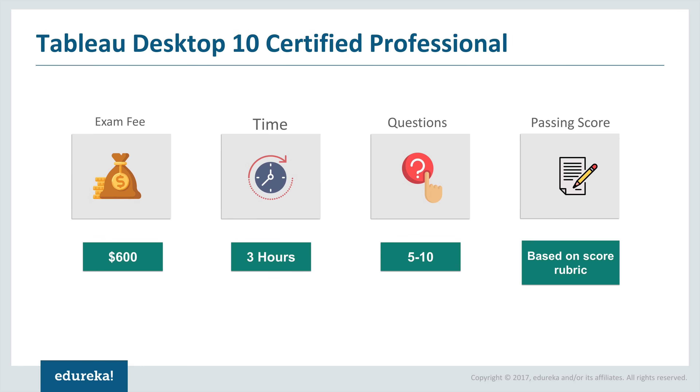You'll be tested on visual best practices and advanced technical skills like level of detail expressions (LOD), joins, blending, how to join different tables together, data blending, and dashboard actions. This exam also focuses on storytelling and how well you can derive insights from your data. The questions are scenario-based, so you must have very good knowledge and hands-on experience with the Tableau Desktop.